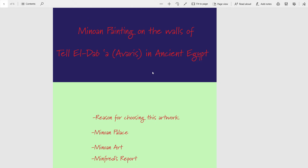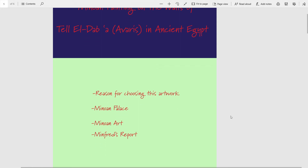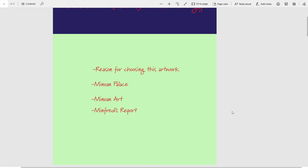For my last project, we're talking about the painting on the walls of Avaris in ancient Egypt. Avaris is the old name — Tell el-Dab'a should be the most recent name. That's historical background, but I'm going to be talking about the painting that's supposed to be on the walls of a palace in this ancient port city in ancient Egypt. I'm also going to talk about what drew me to it — I had a personal motivation because it appealed to my sense of history.